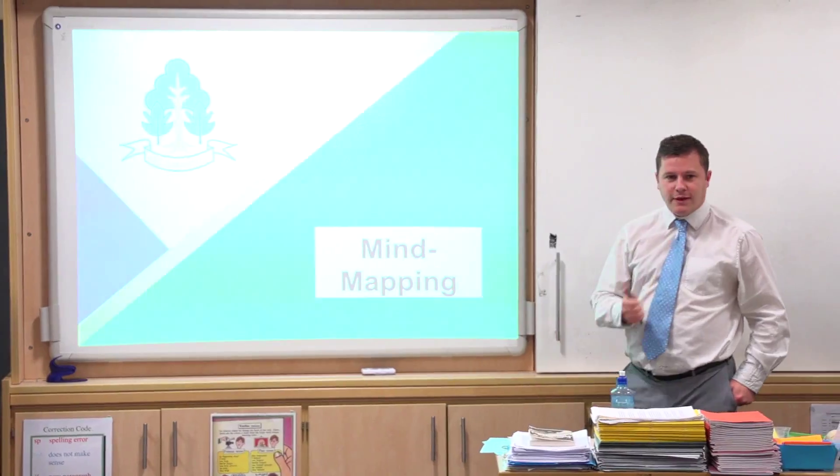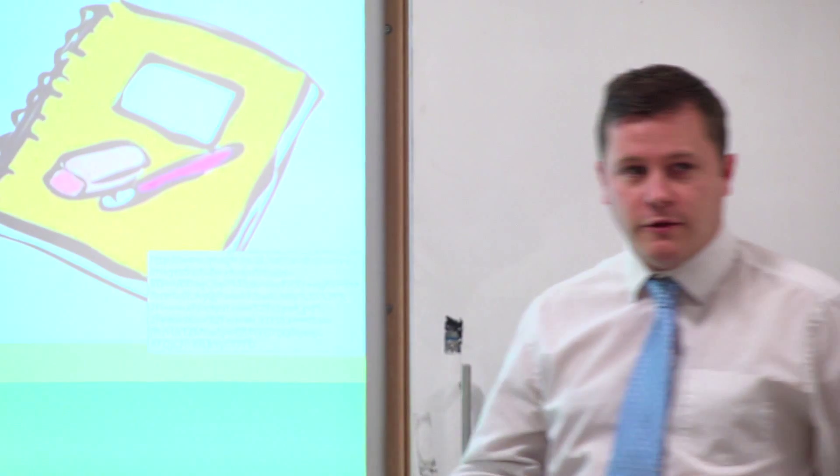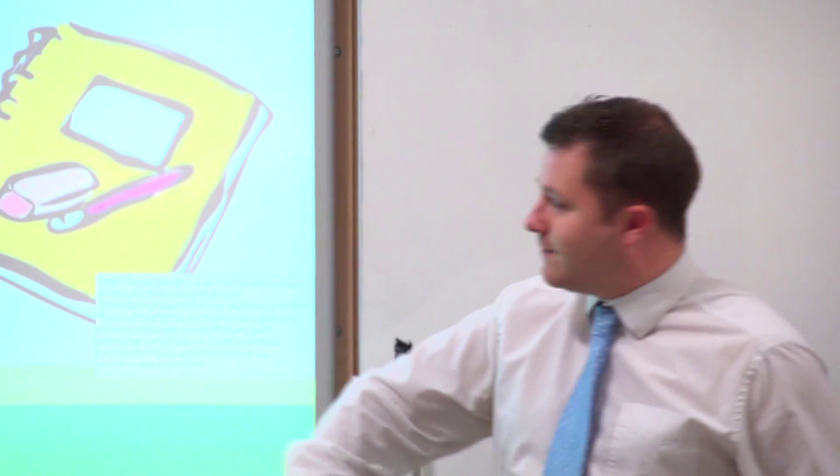The purpose of this session is to introduce the technique of mind mapping. It's one that a lot of people find really useful for their studies — including some lovely young people at the back who've used mind maps in the past. They find it very useful.